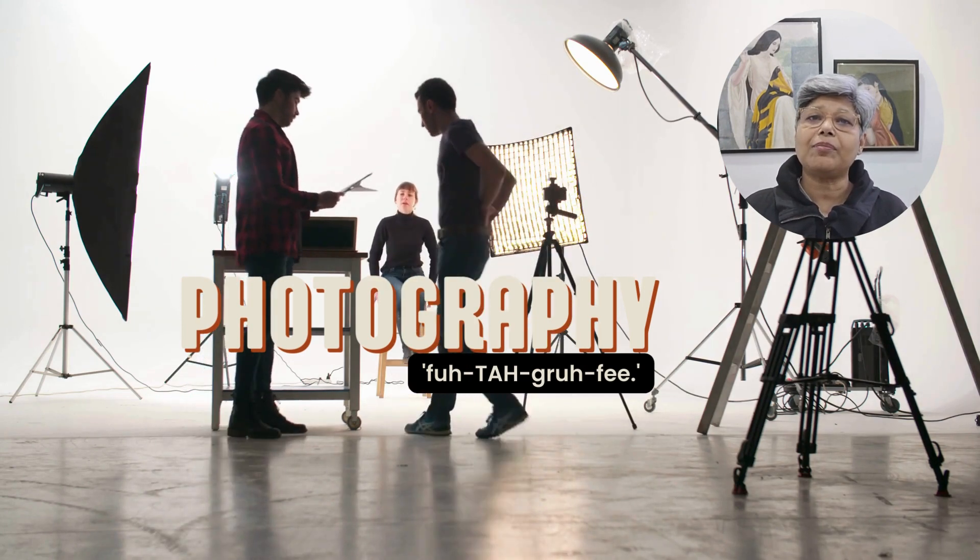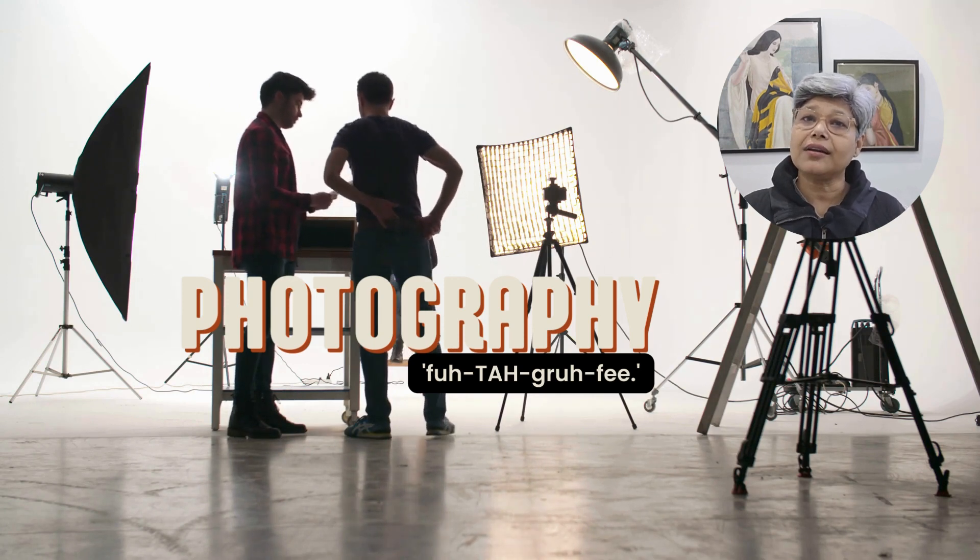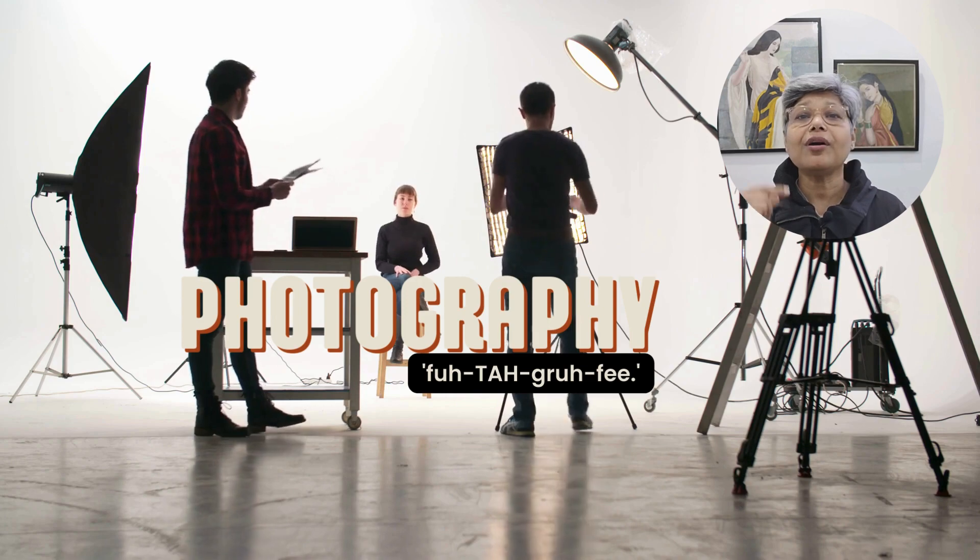And now let's tackle photography. This one's all about capturing the essence of the word. It's photography. Repeat after me: photography.